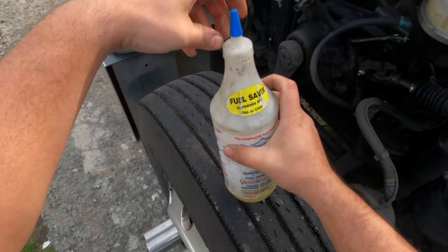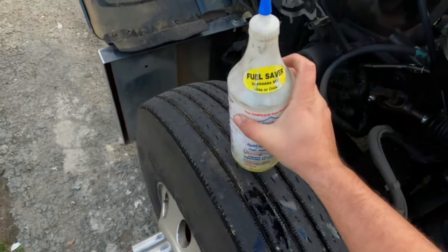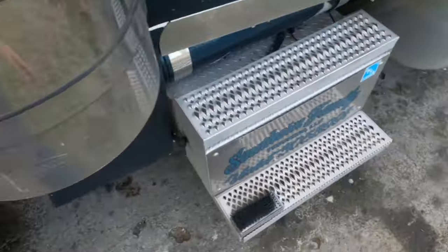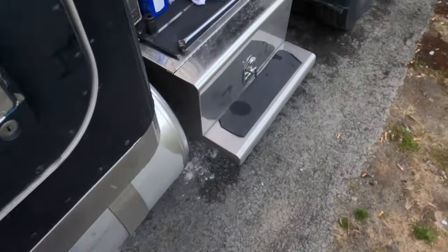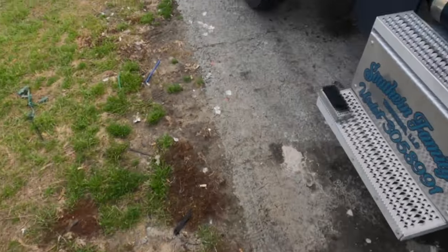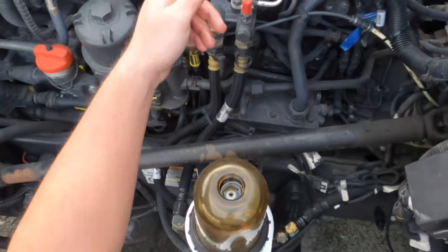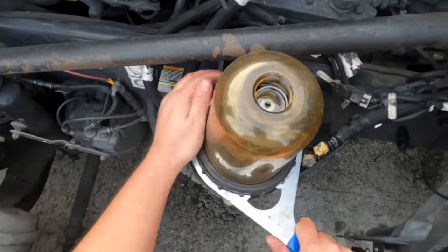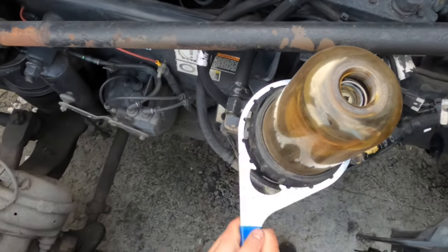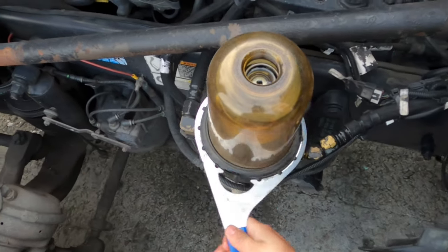Close this up — I saw a little bit of crud come out of there. Now grab your Davco wrench and crack this bugger loose. Remember, that cap and the housing will have O-rings on them, which come with the filter, and we're going to replace those as well — I'll show you how.